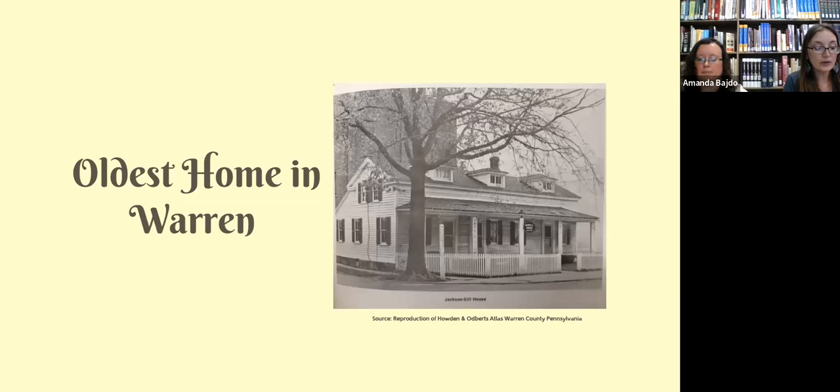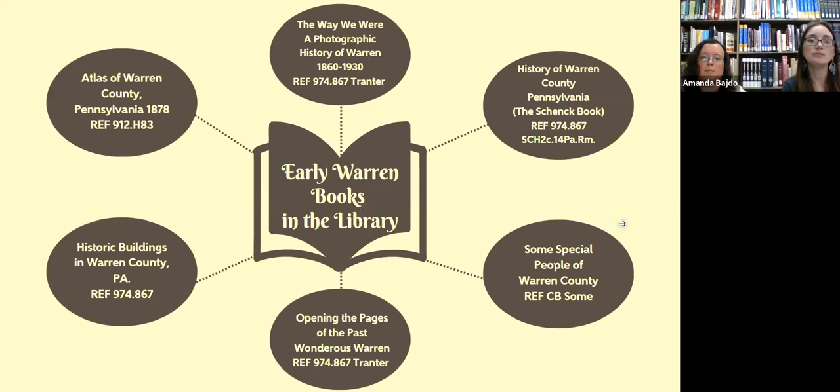One of the oldest homes in Warren is at the corner of Third Avenue and Liberty, often called the Jackson-Sill House or just the Sill House. It was one of the first significant sites in Warren, Pennsylvania, as it was the site of the Holland Land Office — originally just a shack. It passed through the Marsh family to Thomas Jackson, who built the current house in 1830, and it became the Sill House in 1861.